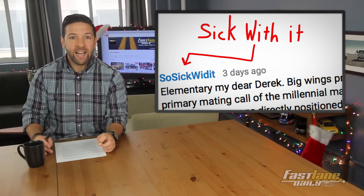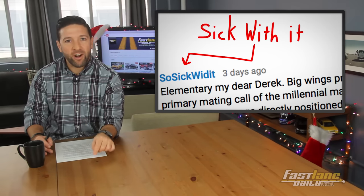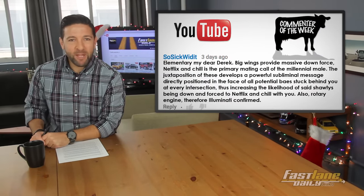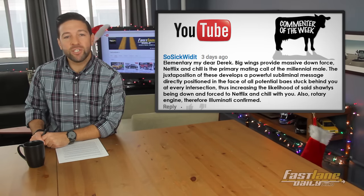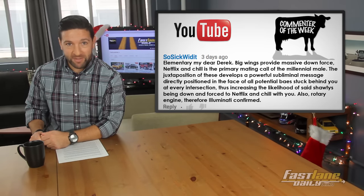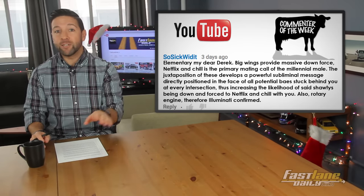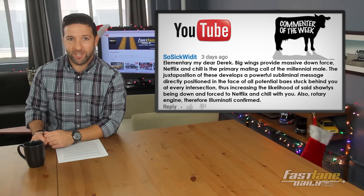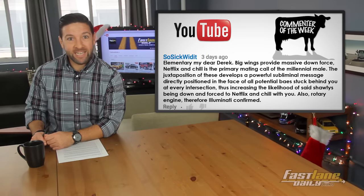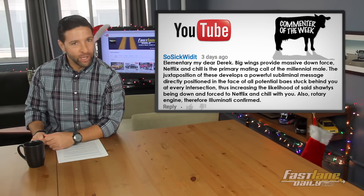He said: 'Elementary, my dear Derek. Big wings provide massive downforce. Netflix and chill is the primary mating call of the millennial male. The juxtaposition of these develops a powerful subliminal message directly positioned in the face of all potential baes stuck behind you at every intersection, thus increasing the likelihood of said shorties being downforced to Netflix and chill with you. Also, rotary engine — therefore, Illuminati confirmed.'